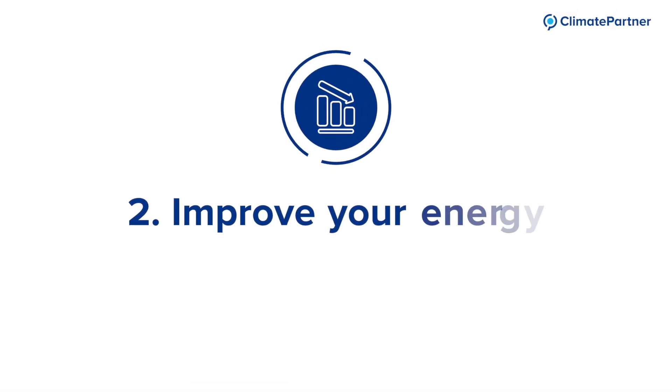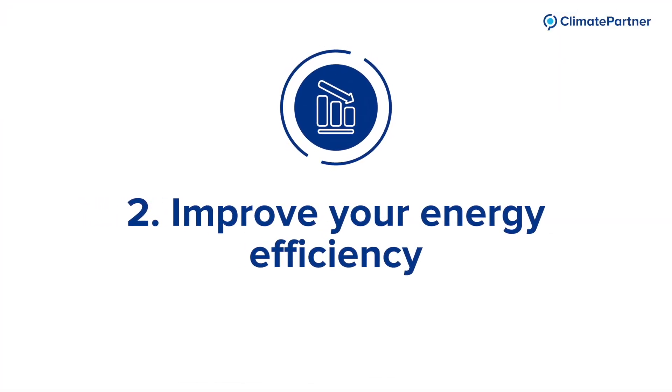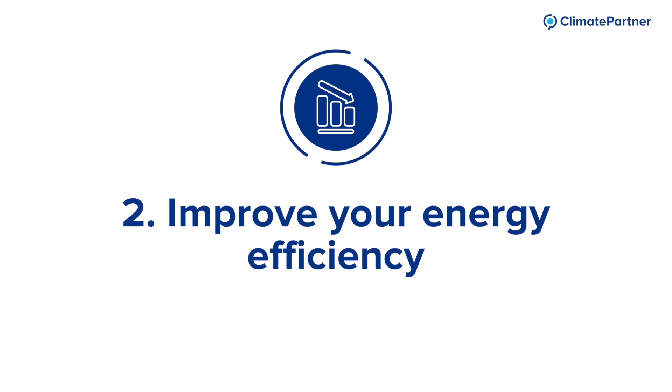Number two: improve your energy efficiency. This can be achieved by improving the efficiency of appliances such as electrical equipment or lighting, or by improving the building design towards better insulation to reduce the heating and cooling demand.